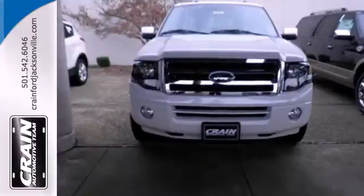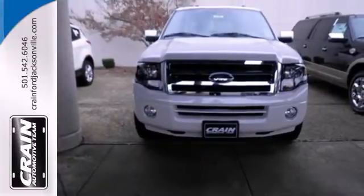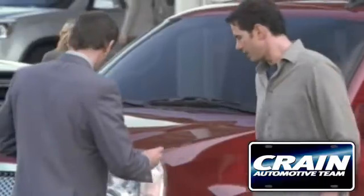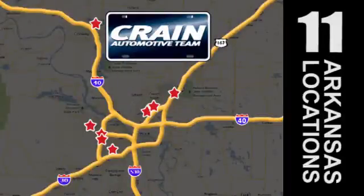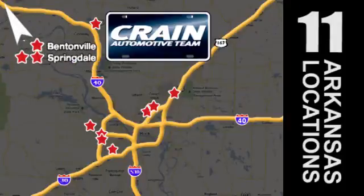Embrace all that it can do for you. Get behind the wheel of this Expedition today. Visit us anytime at Craneteam.com. Go, go, go. The Craneteam's got them. Craneteam.com.